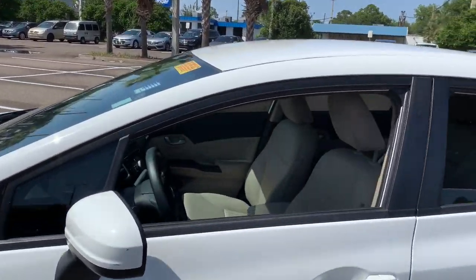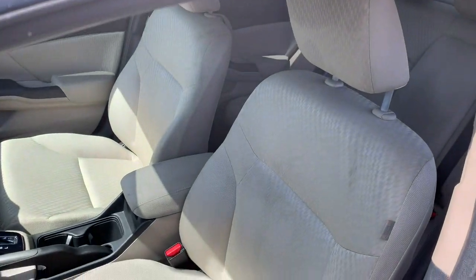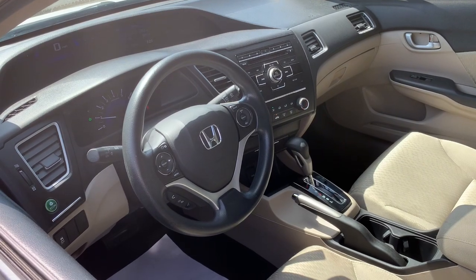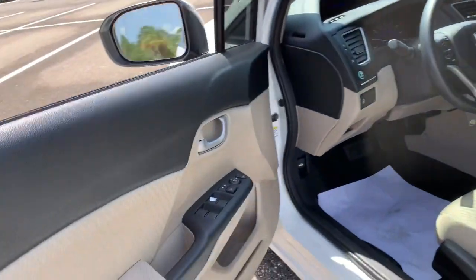The following are some of this vehicle's highlighted options: electronic stability control, trip computer, power windows, bucket seats, power steering.